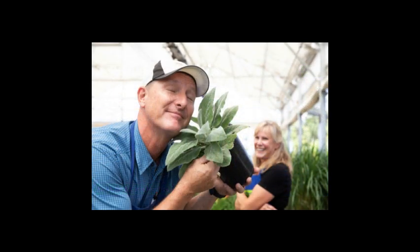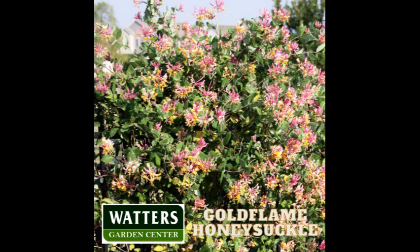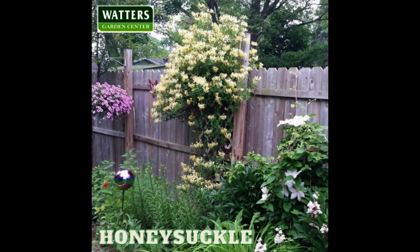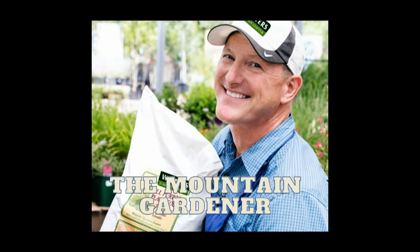You're listening to local garden expert Ken Lane, owner of Waters Garden Center. He can be found throughout the week at Waters Garden Center, located in Prescott at 1815 Iron Springs Road. Thanks for tuning in to the Mountain Gardener. Waters has the Gold Flame Honeysuckle as the plant of the week — wonderfully fragrant, in full color right now and staying that way until the first frost of October. These pink and gold blooms are irresistible to hummingbirds and butterflies alike, excellent as a quick ground cover but robust enough to climb vertical structures and fences, all for under $37.